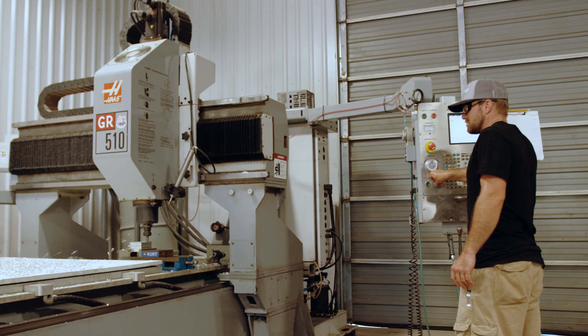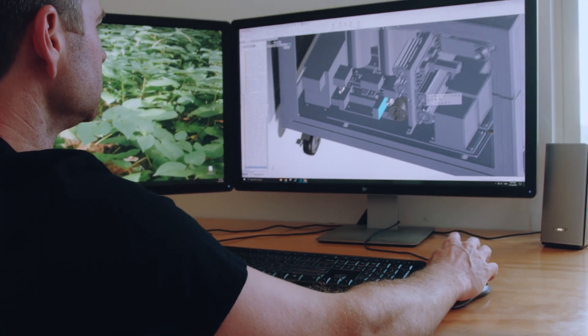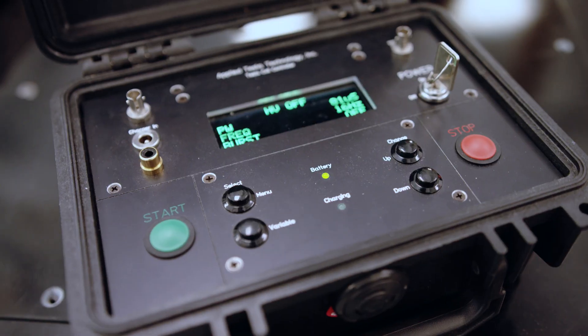We do everything here in-house, which allows us to be very responsive and very flexible. We have a full machine shop, a full engineering shop, the ability to write our own software, compose our own music, and fabricate all of our own hardware. And thanks to those abilities, we've been able to go right into some of the most complex projects that have ever been attempted using Tesla coils.